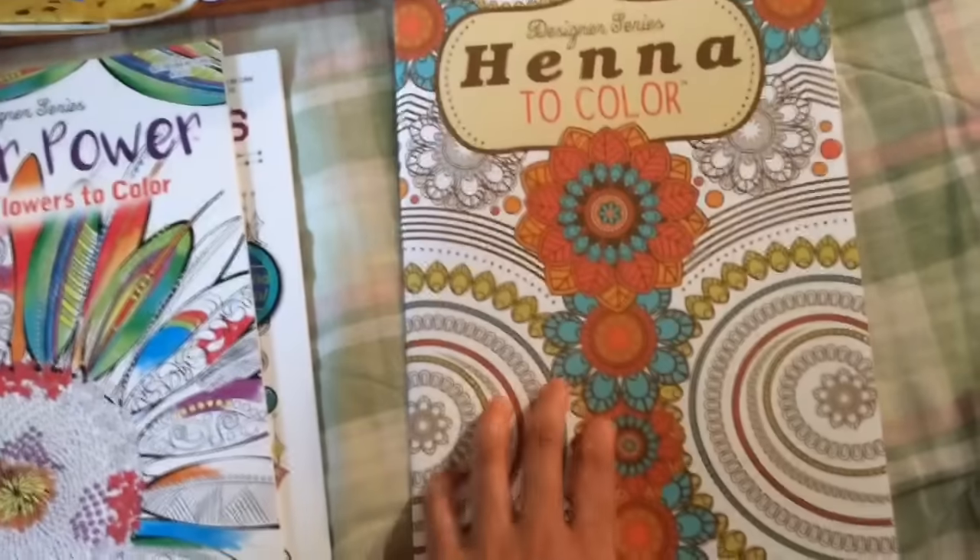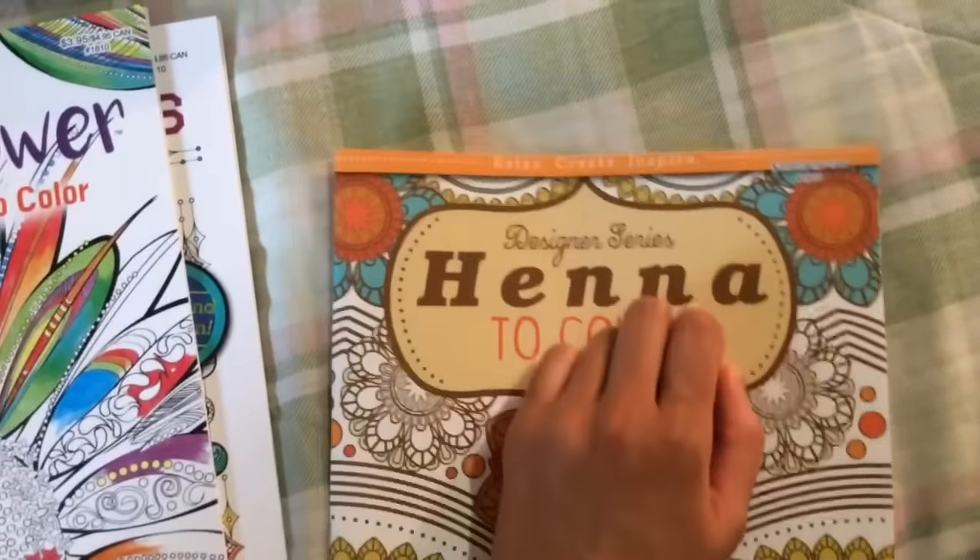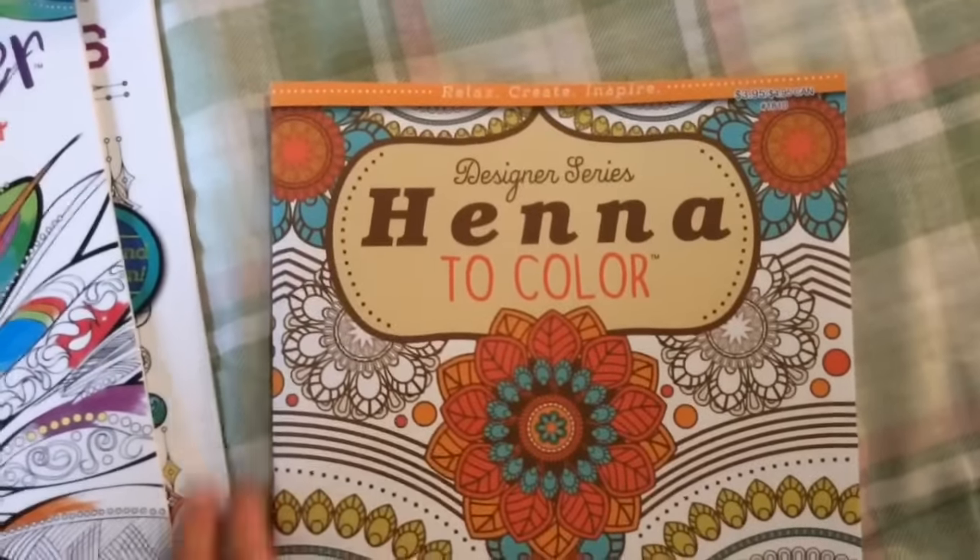There are some nice designs in all of these, and all of them are made in the USA. They usually say the retail price on the cover, so I think this is a good value for a dollar.